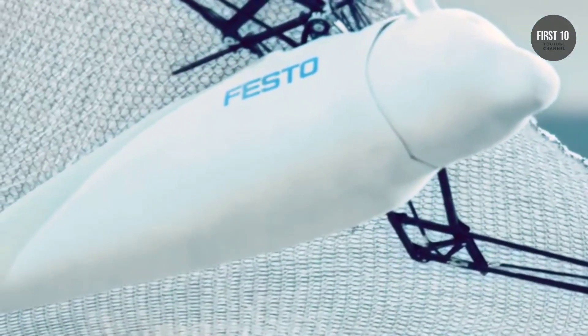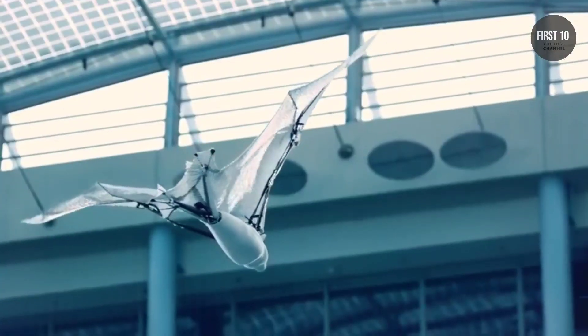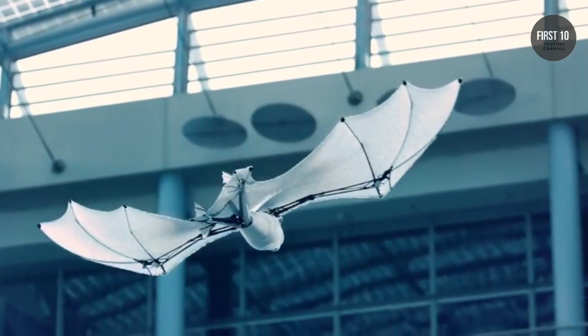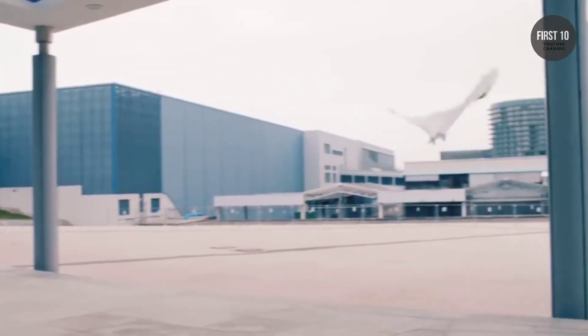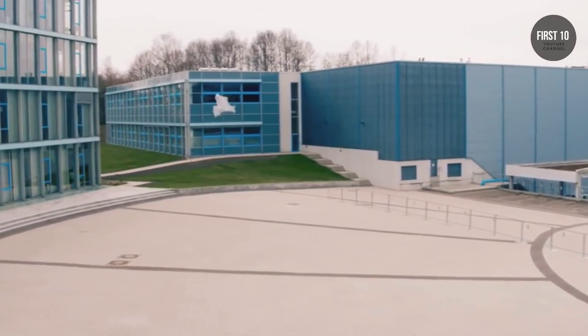The robot is autonomous — it flies by itself, but relies on a ground station for camera-based localization, and all of the computing is off-board. Festo uses machine learning to optimize the bionic flying fox's flight behavior, such that every time it performs a maneuver, it gets just a little bit better.